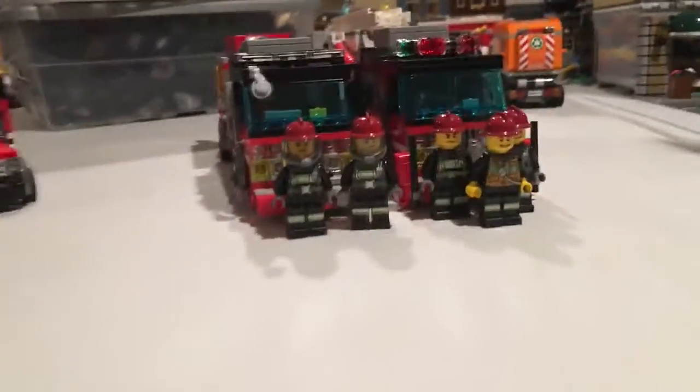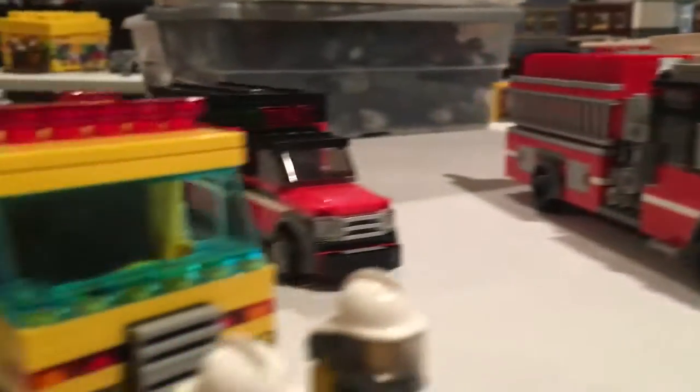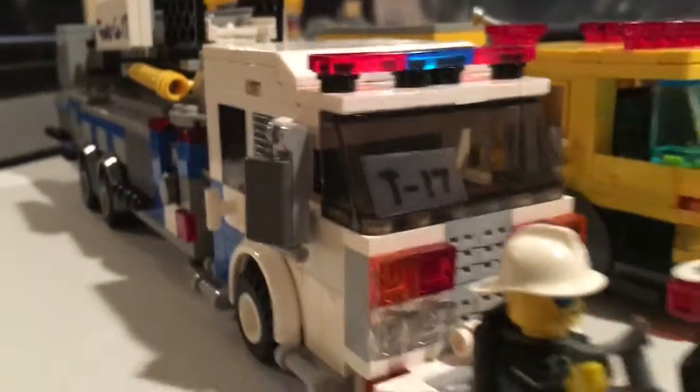Hey guys, this is BBFD3 here. This is just going to be a little update for you. This is all the new rigs that I've shown you. Tower 32 is not brand new, but engine 34, engine 182, and tower 17R.